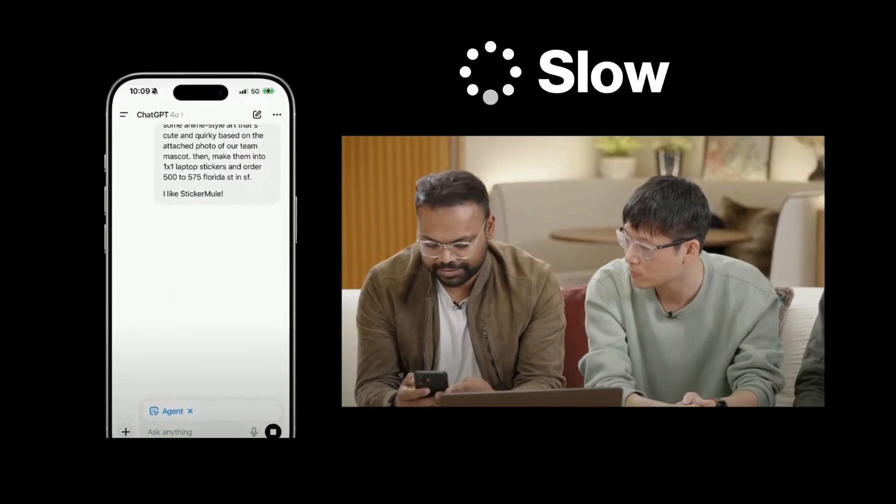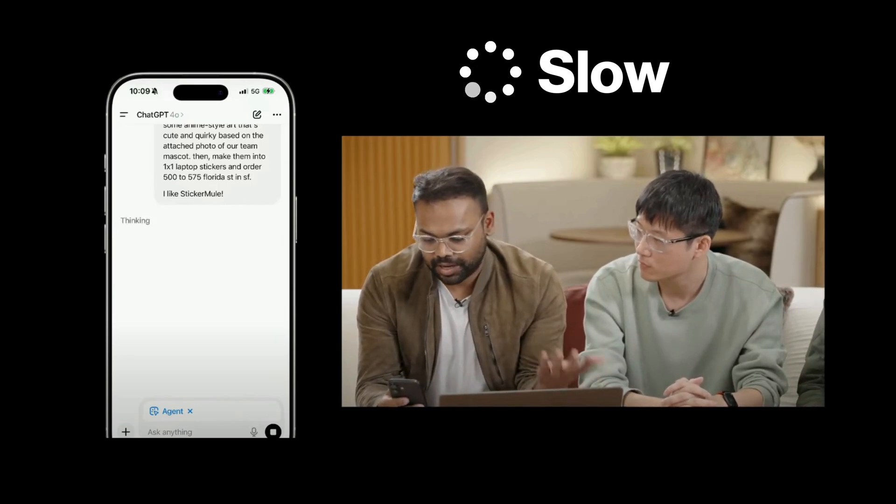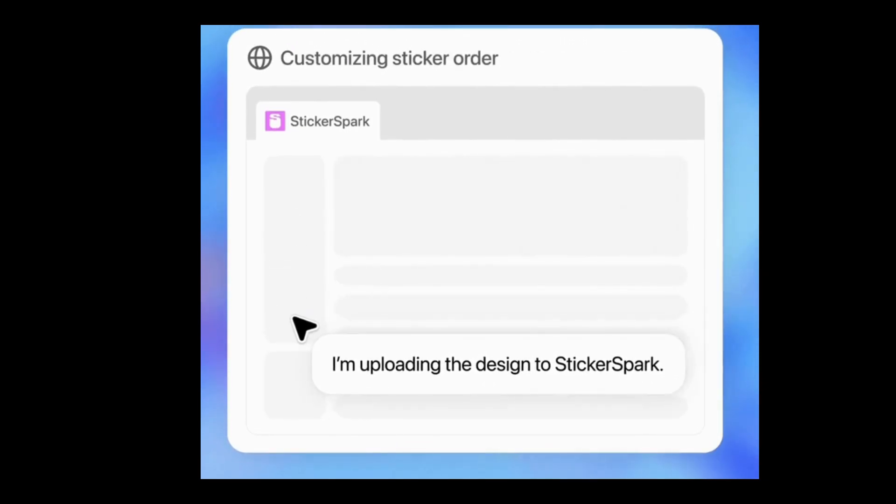The bad part? It's slow. Like, go make a coffee while it thinks slow. You can almost hear the hard drive spinning in its little virtual brain. But when it works, it actually works.